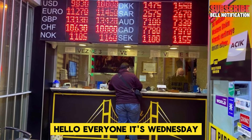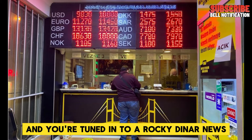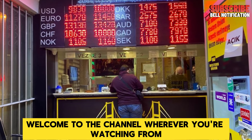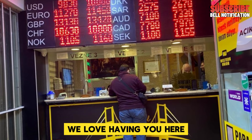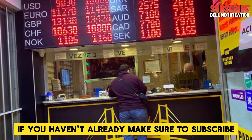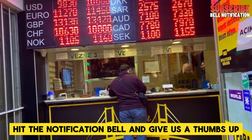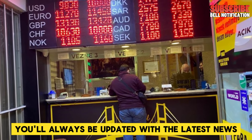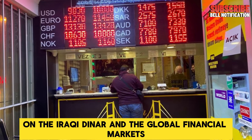Hello, everyone. It's Wednesday, October 2nd, 2024, and you're tuned in to Iraqi Dinar News. Welcome to the channel, wherever you're watching from. We love having you here and deeply appreciate your support. If you haven't already, make sure to subscribe, hit the notification bell, and give us a thumbs up. You'll always be updated with the latest news on the Iraqi Dinar and the global financial markets.